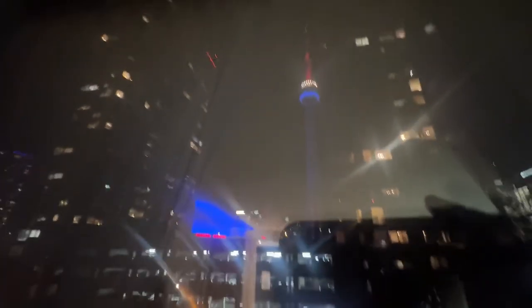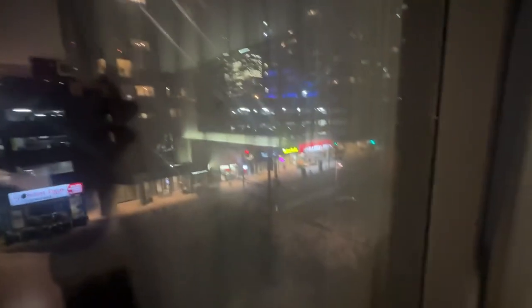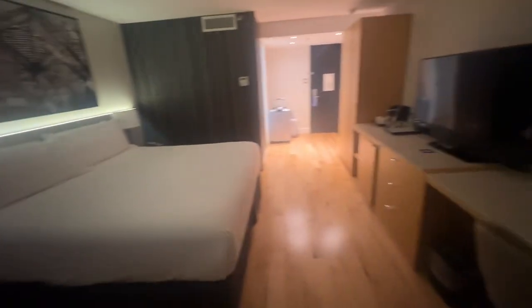As I said, it's a basic room but the thing is we are facing the CN Tower if you can see it. So there's the CN Tower over there and there's Rogers Centre and all these things. I didn't get the lake-facing room but this is the room.